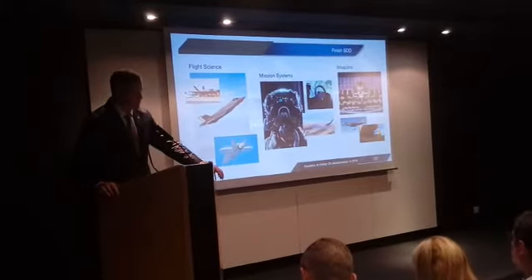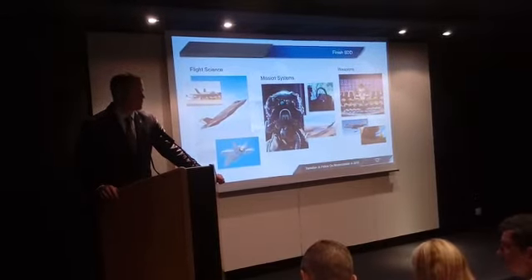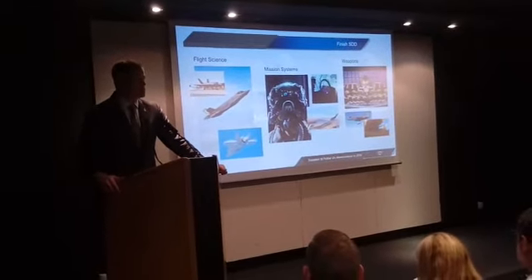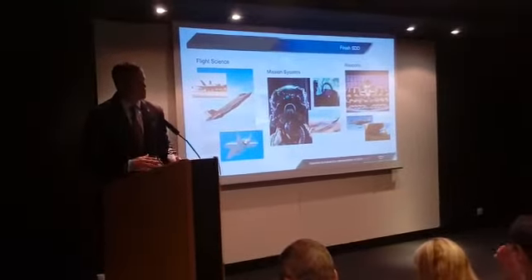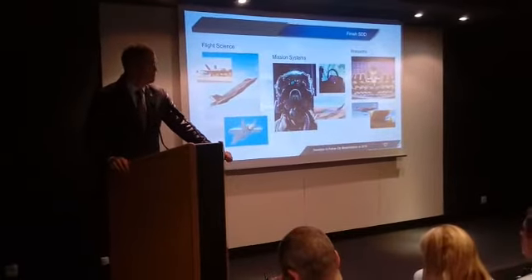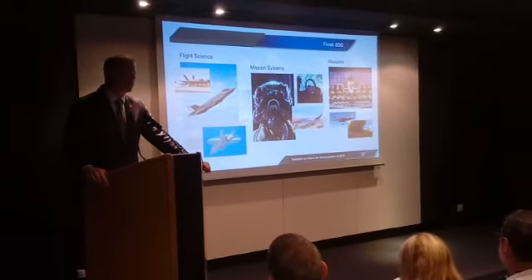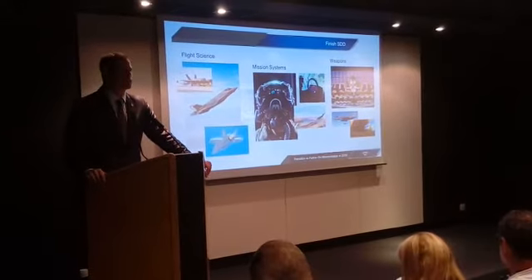Flight sciences is really what's going to pace the remainder of the SDD program. We've actually finished all the flight sciences work on the A model, and we're well on our way to wrapping up the C model flight sciences as well, probably in the October timeframe. What remains the longest is the B model flight test — going out to the very edge of the envelope and making sure the airplane is not only safe to fly, but can maneuver the way pilots will need it to.